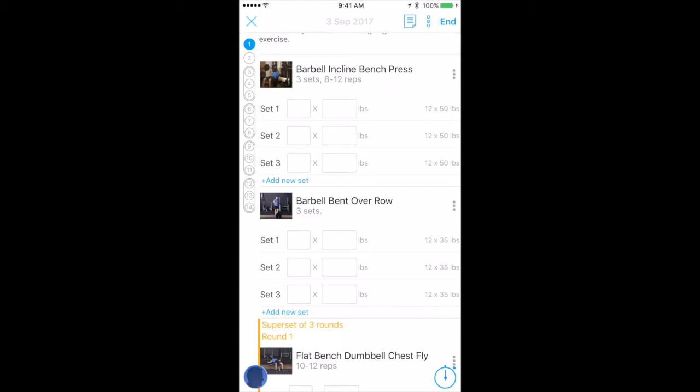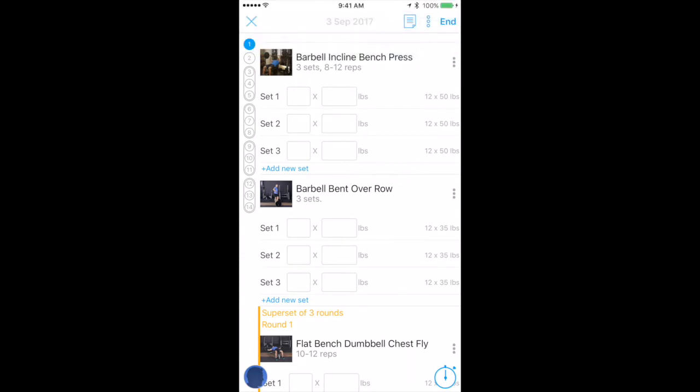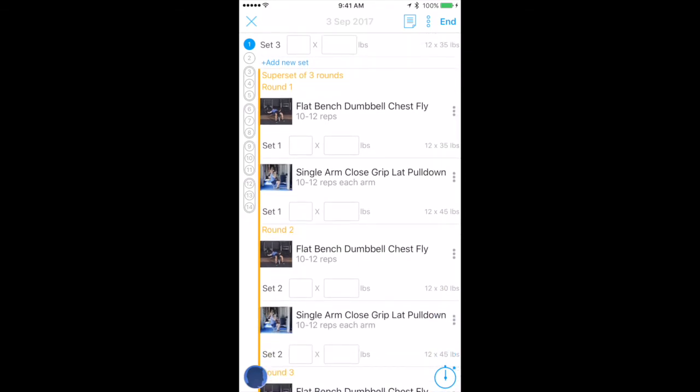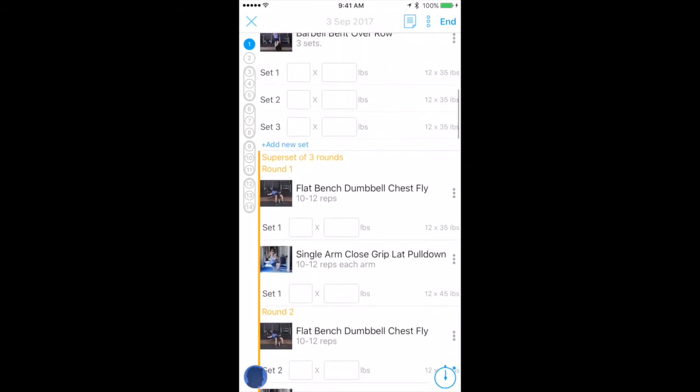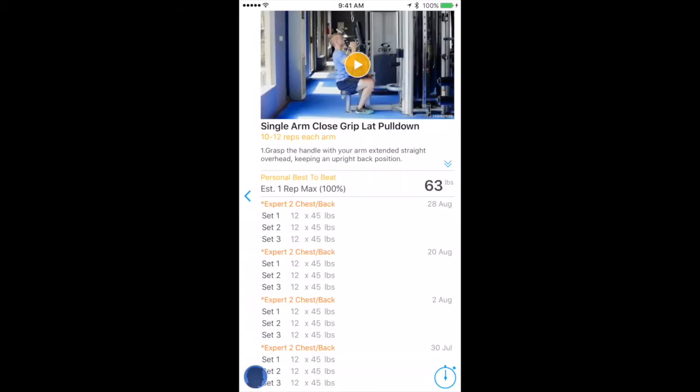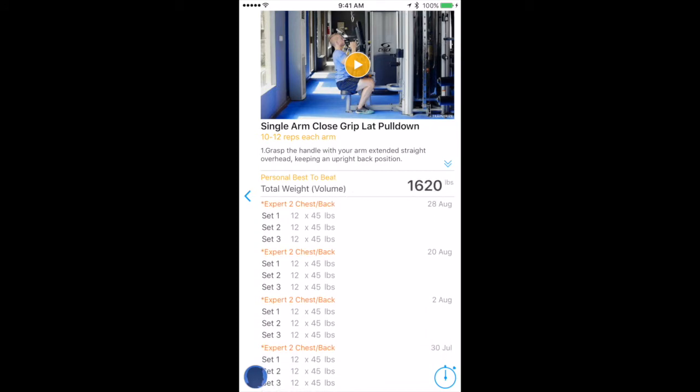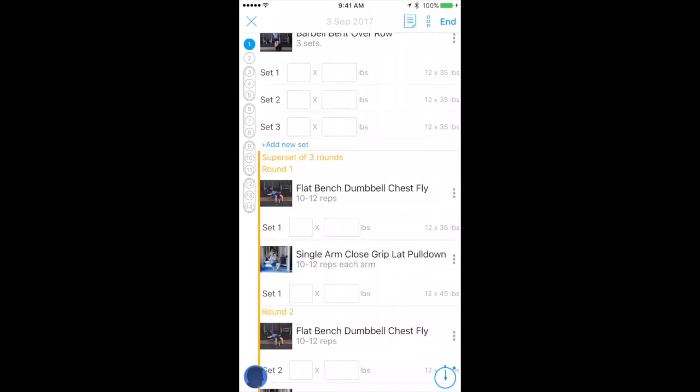For the barbell incline bench press, you write in how many reps you completed and how many pounds you used. Previous bests are shown on the right — 12 by 50 is what this person did last time. If it's a superset, the app literally forces you to do it correctly, cycling through flat bench dumbbell chest fly, single arm close grip lat pull-down, and so on. You don't have to do any of the thinking. If you forget what an exercise is, click the thumbnail on the left and it brings up a video and a short description, plus your previous history.